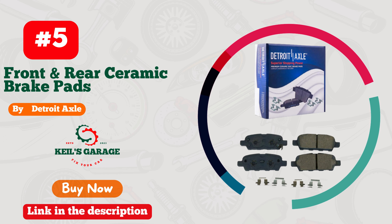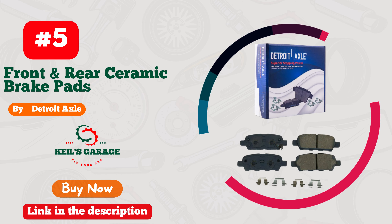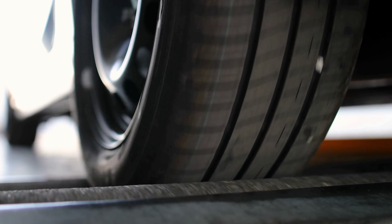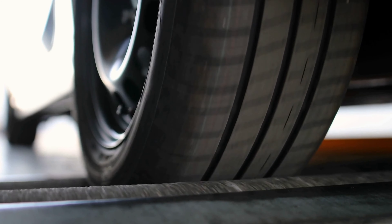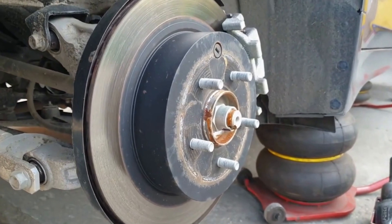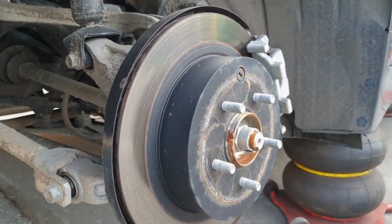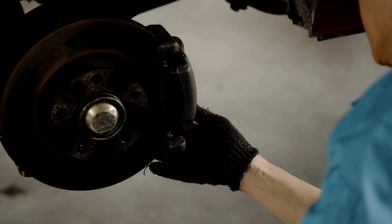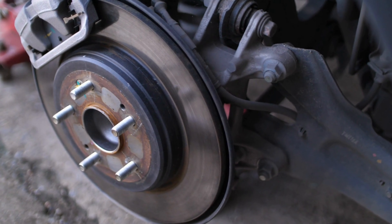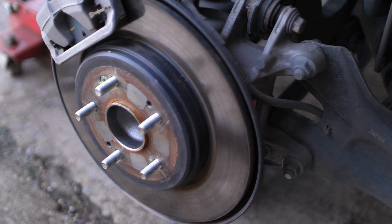Number 5: Detroit Axle's brake pads — unbeatable performance for Nissan Altima. Rev up your ride with the ultimate stopping power. These brake pads are a game-changer, ensuring smooth and safe journeys every time. Engineered for Altima's precision, they deliver unparalleled braking efficiency, gripping the road with confidence. Experience the thrill of control with Detroit Axle's premium quality and reliability. Upgrade your drive today.